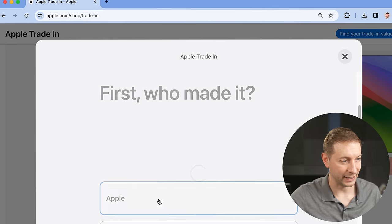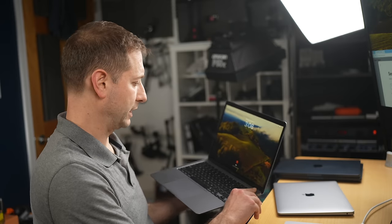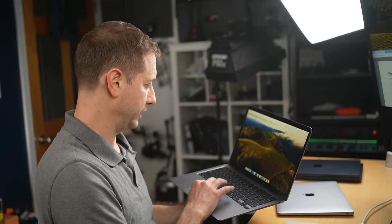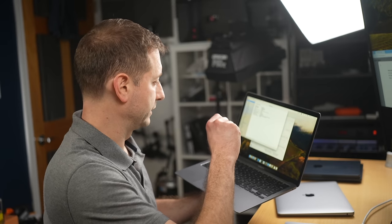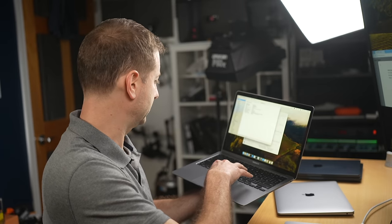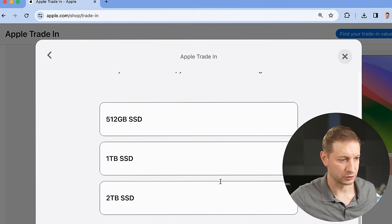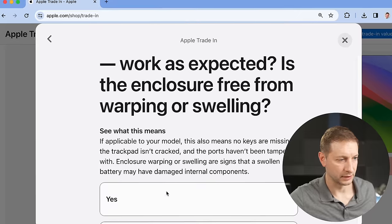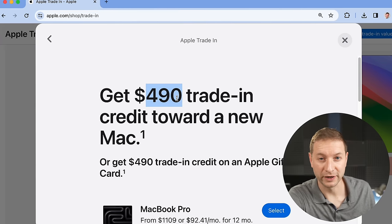Let's get all the info from the inside since I have two different models — a 16GB one and an 8GB one. MacBook Air, late 2020, 16GB model with 512GB SSD, 8 CPU cores and 8 GPU cores. How much storage? 512GB. They're still giving $490 for a machine from 2020. I find that really amazing.